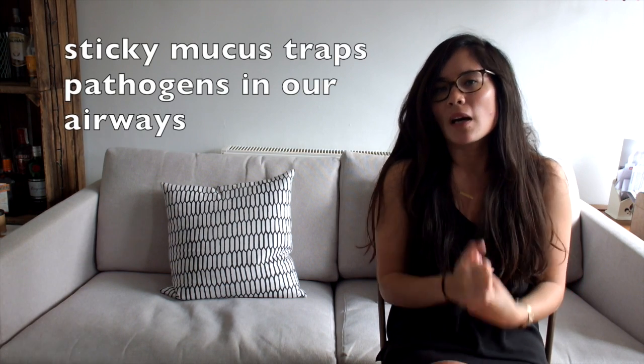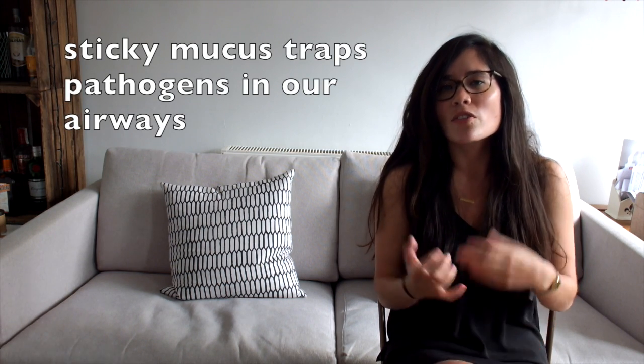We have things such as hairs lining our airways, eyelashes in our ears and in our nose — that's going to prevent pathogens getting too far as well. And mucus traps pathogens because it's sticky. So we have lots of ways in which we stop these horrible things getting into our body.